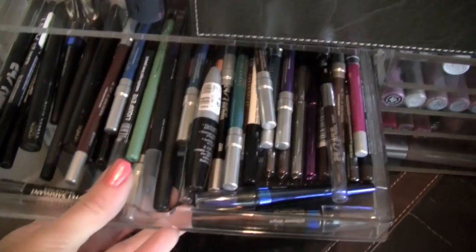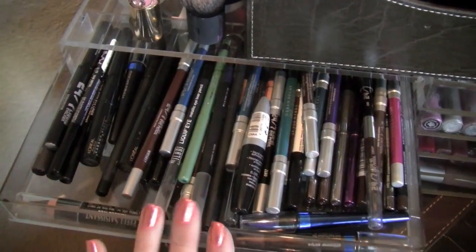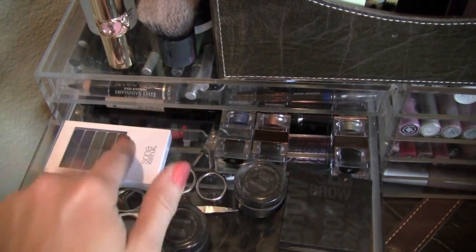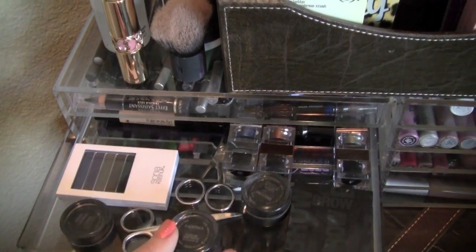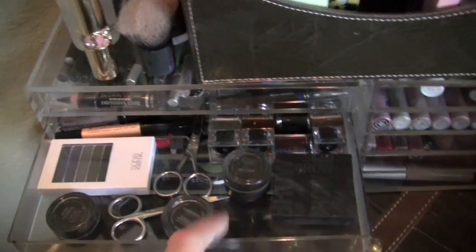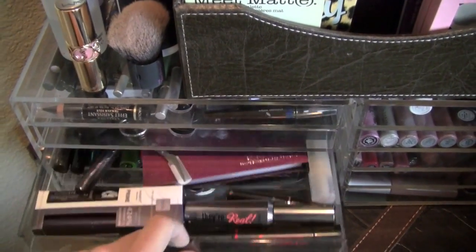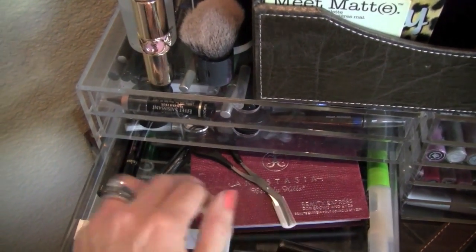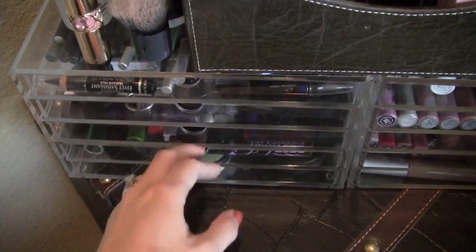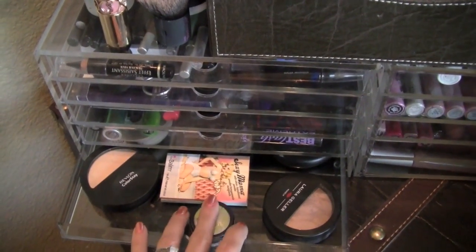The first drawer is all my eyeliners — I had it organized: all black on one side and all colored on the other, and for the most part they're still kind of that way. The next drawer down has some gel liners, an amazing Sonia Kashuk eyeliner palette — they're kind of shadows. Just some random products, some more gel eyeliners, some scissors for your brows, my Benefit Brow Kit, Anastasia Brow Kit, some more brow products, some small travel size mascaras, clear brow gel, and then these are all face powders.